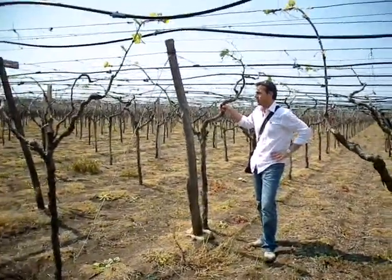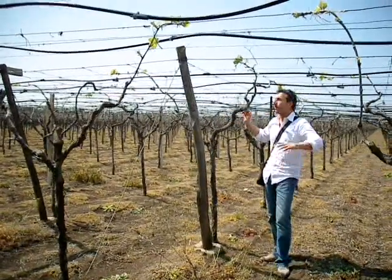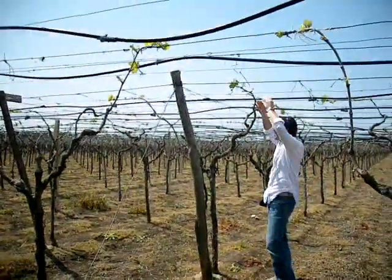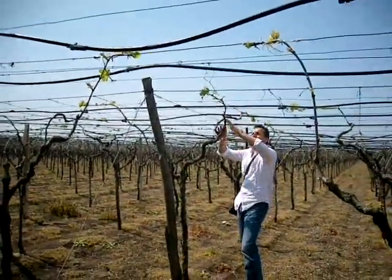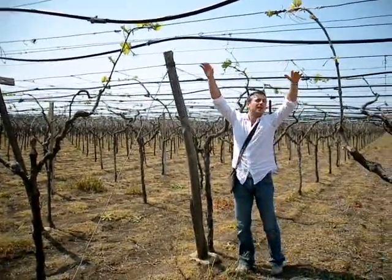Today is April 15th. And what is the difference of the Tendone? You see, much taller, there is a net of wire up here, and the vine, in a few weeks, they're going to develop all the green part and build a hat.